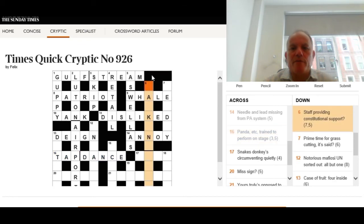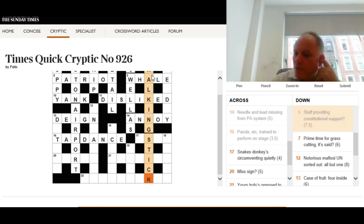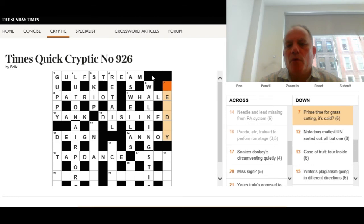Six down: 'Staff providing constitutional support?' Seven and five. It's a short clue for a longer phrase, so with the question mark there's probably a pun. We're thinking of something that could mean 'staff' and could provide support for a 'constitutional.' The answer is walking stick — a long walk can be called a constitutional, so support for your constitutional could be this form of staff.